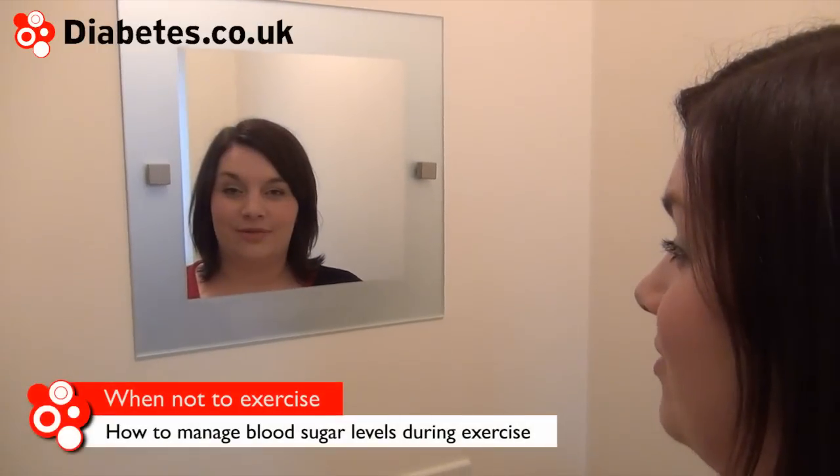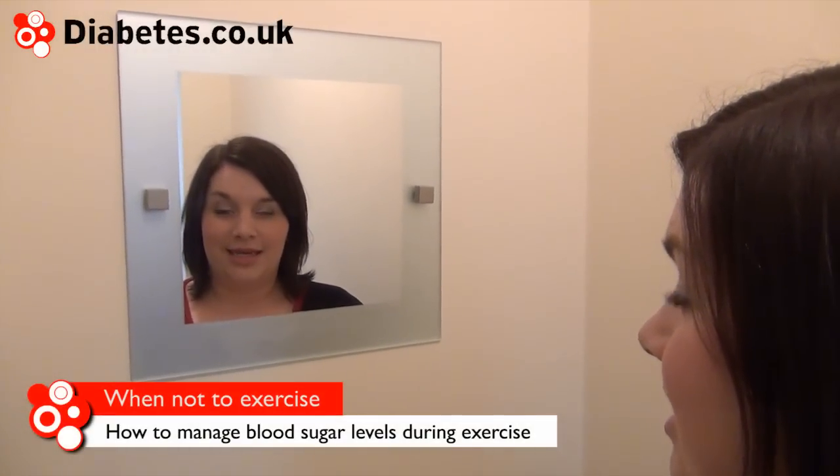If your blood glucose levels are above 12 millimoles per litre, it's advisable to test for ketones. If ketones are present, it's advisable to delay exercise until your blood glucose level returns to below 12 millimoles per litre or ketones are no longer present.